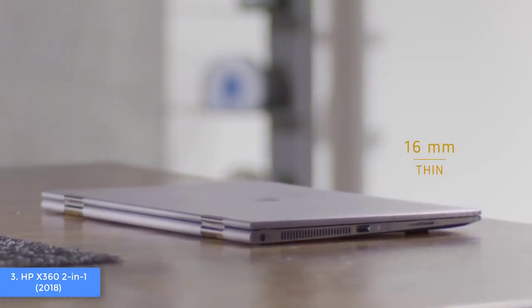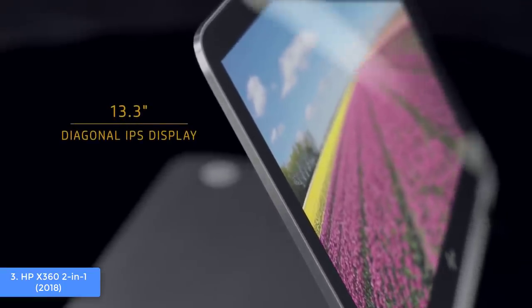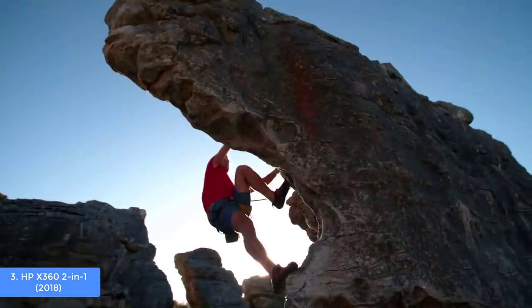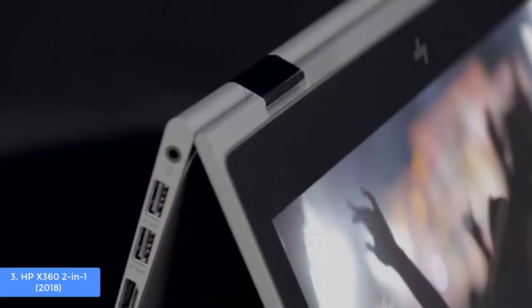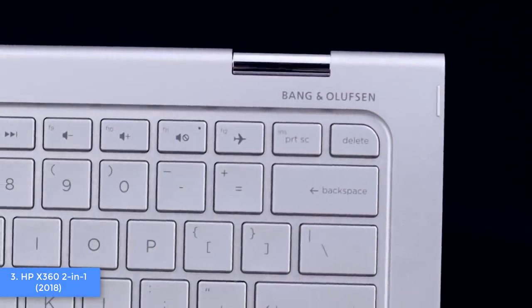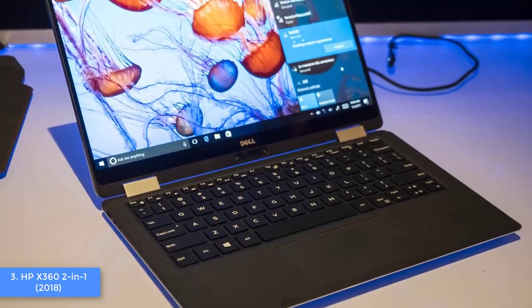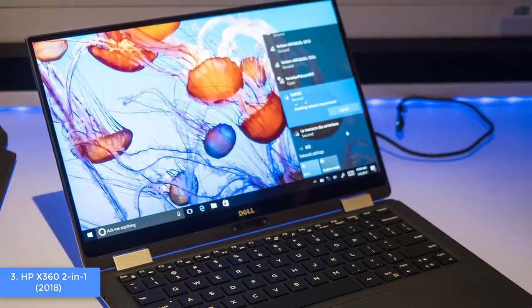The x360 is packed with a 15.6-inch Full HD IPS multi-touch edge-to-edge screen that may be one of the best in the market for its price point. According to users, the visuals and color accuracy are fantastic. In terms of hardware, this unit is powered by a 7th Gen Intel i5 processor, a dedicated AMD Radeon 530 graphics card, 8 GB of RAM, and a 128 GB SSD. Battery life can last up to 8 hours, though this may vary. The HP x360 is a must-have for college purposes.